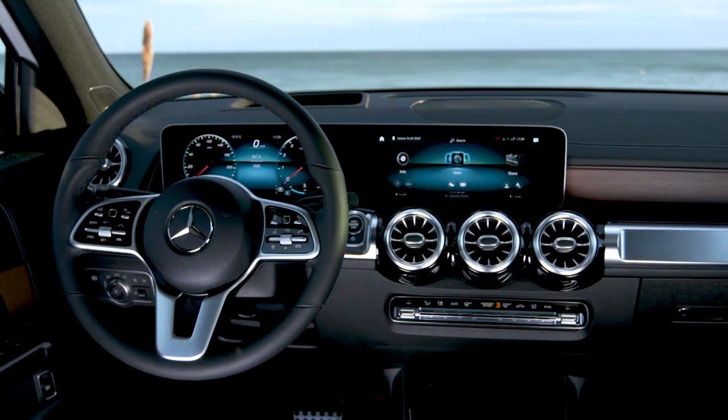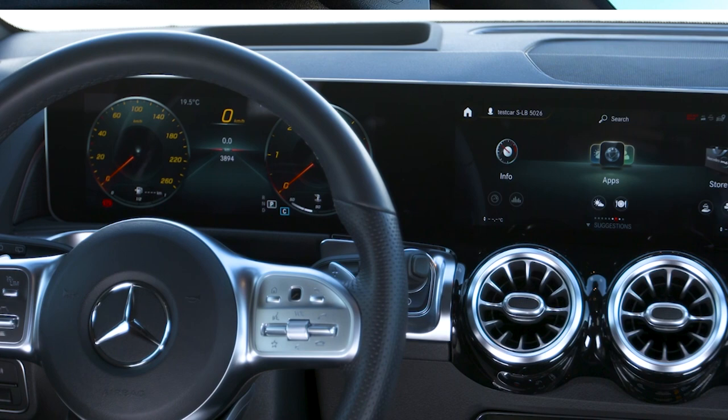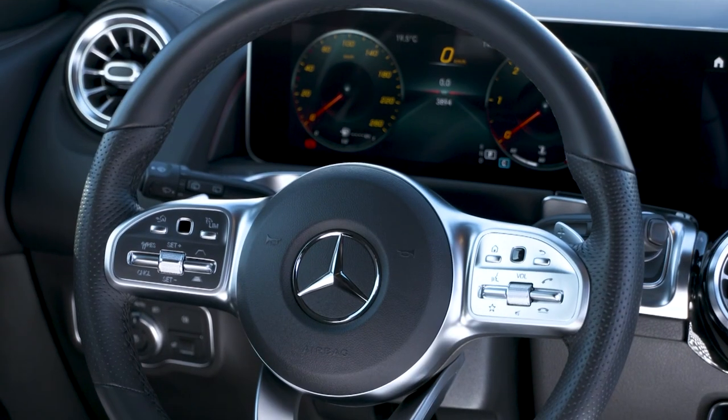Every new Mercedes features MBUX, the new infotainment system, and the new GLB is no different. I really do like these two big screens covered under one piece of glass. It provides all the information I need, very nicely displayed. I can change the modes, the look, and the content it presents — quite nice and easy. On top, you get the new voice control system including MBUX, which really gives you a natural way to talk to your car. With the steering wheel, you have knobs on the bottom to control the whole panels, so you don't have to take your hands off the wheel while driving.